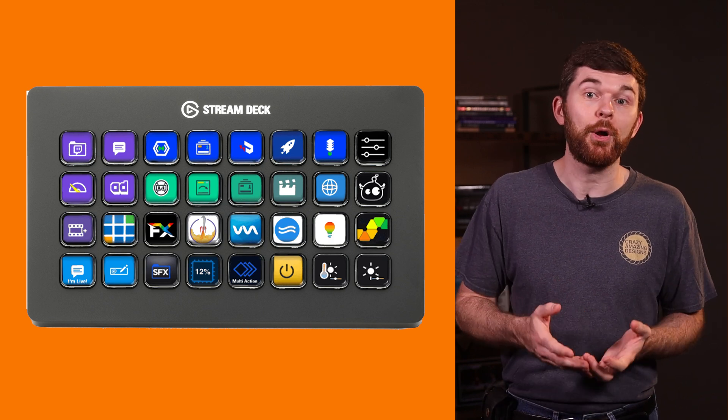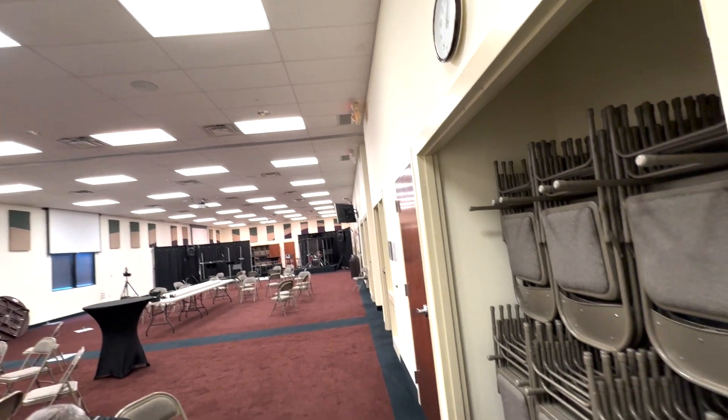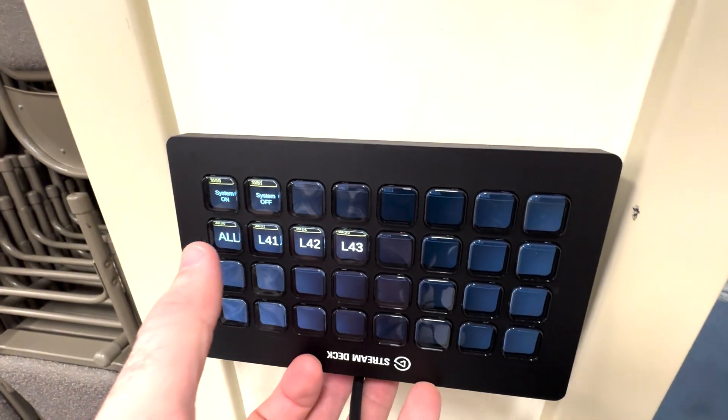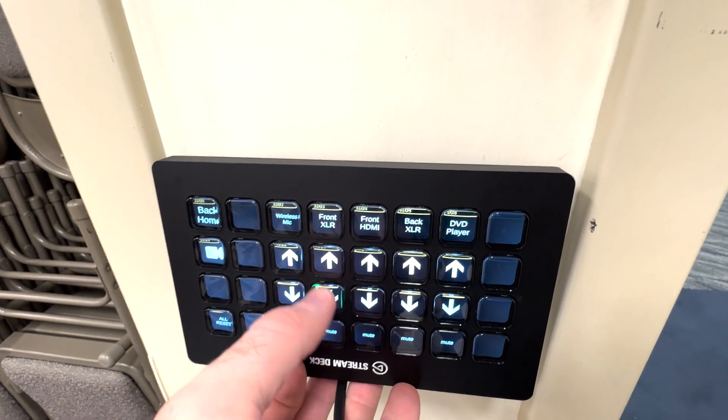As a part of this new system, I propose that we mount a Stream Deck in each of our multi-purpose rooms L41, 42, and 43. This way, when a user walks in, they can turn to the controller and make all the changes they're going to need to configure the room to do what they want it to do.